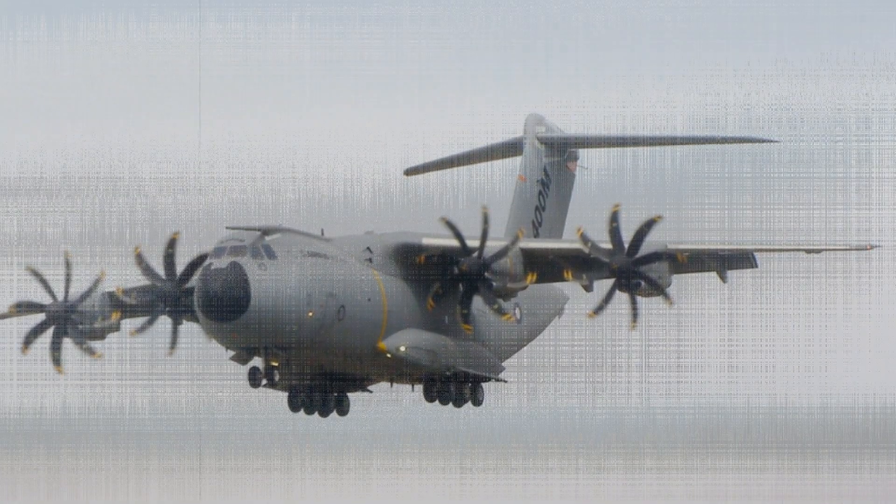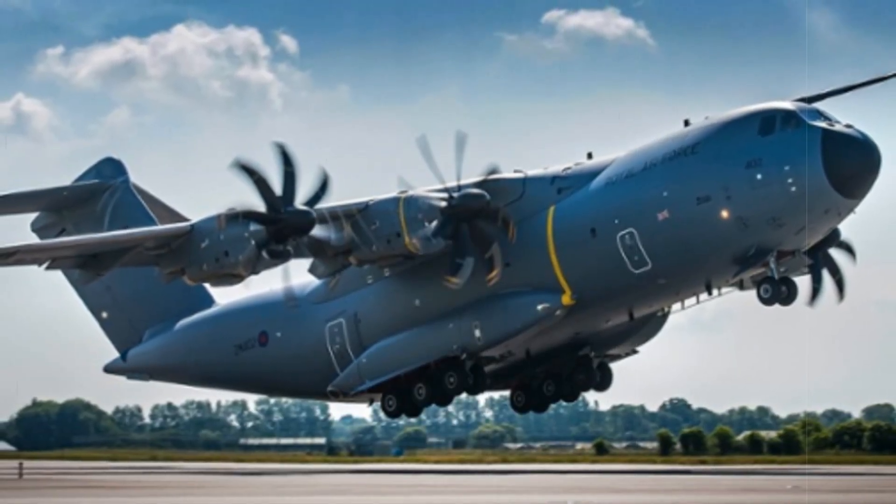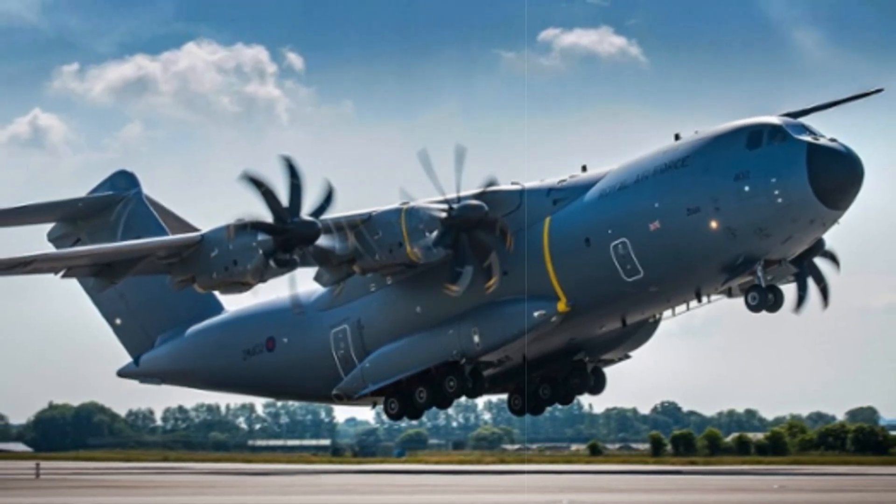The A400M fleet facilitates rapid troop and equipment movement to hotspots in the Baltics, Eastern Europe, and the Arctic, while also supporting deterrence and logistics missions under NATO's enhanced forward presence.